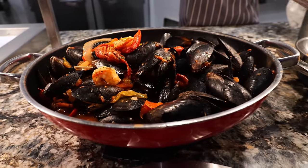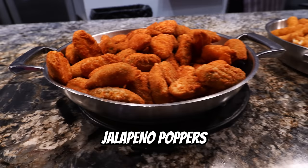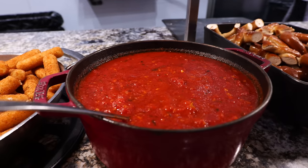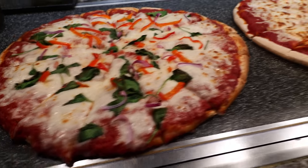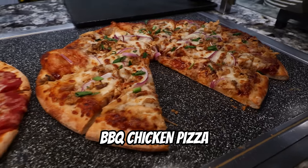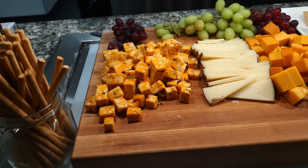On this side we have the seafood cioppino with shrimp, crawfish, and mussels, and a citrus glazed salmon. There's also jalapeno peppers, mozzarella steaks with marinara sauce, and pretzels. For pizza, there's a vegetable pizza with spinach, tomatoes, onions, and peppers, a cheese pizza, and a barbecue chicken pizza. And over here we have a charcuterie board with many different types of cheese and meats.